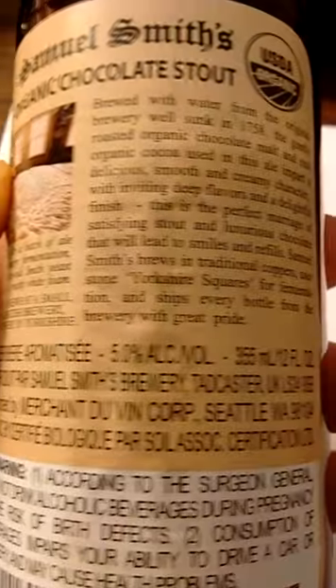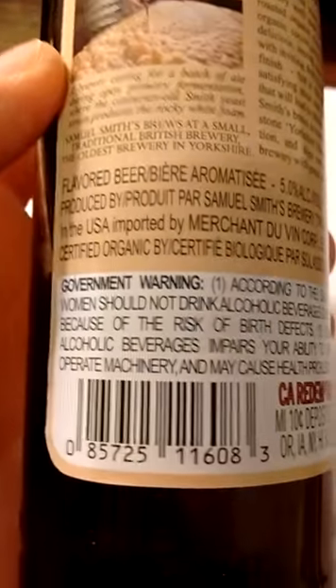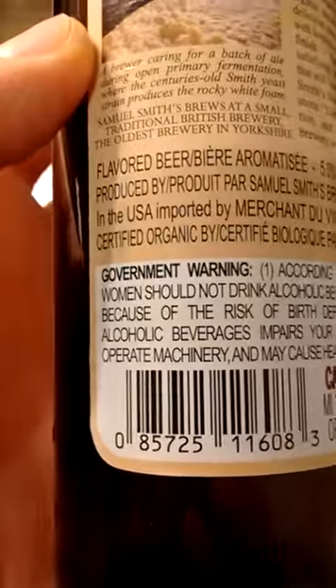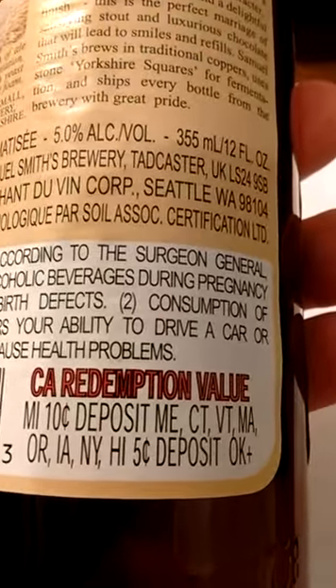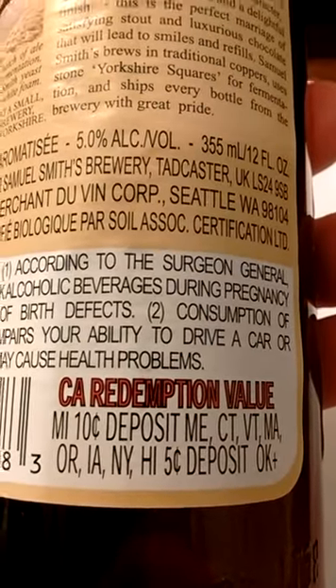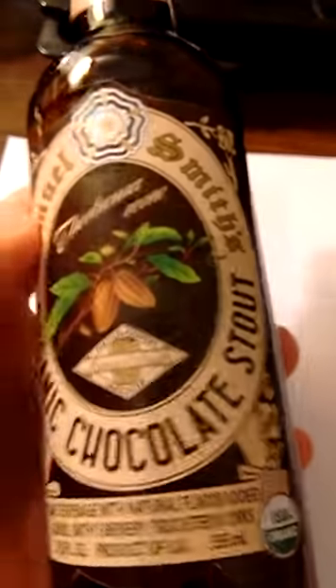This is 5% alcohol by volume, 12 fluid ounces. The Brits must get a real laugh out of the government warning label — this junk about the redemption value depending on which state you're in, and also the USDA organic. They must get a real blast out of this.